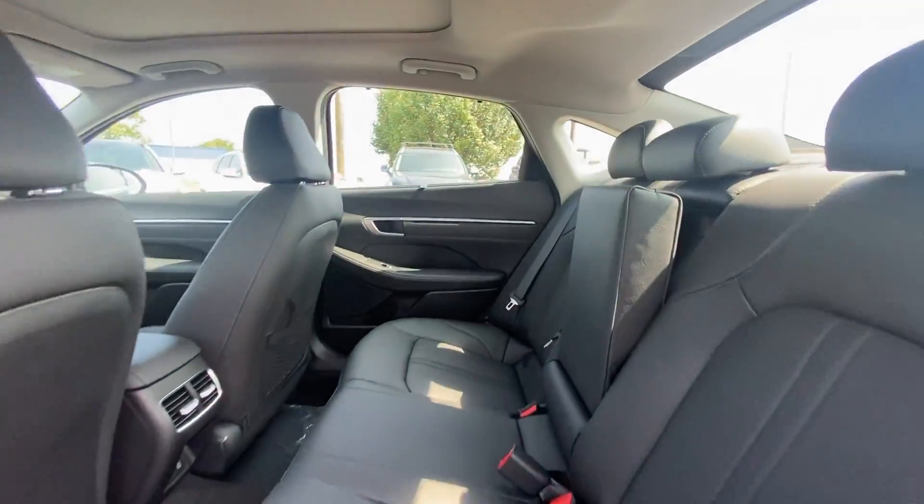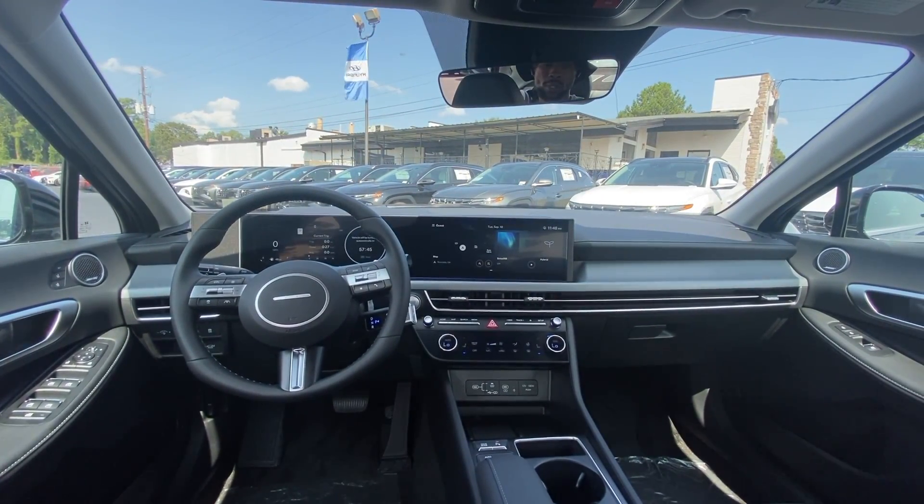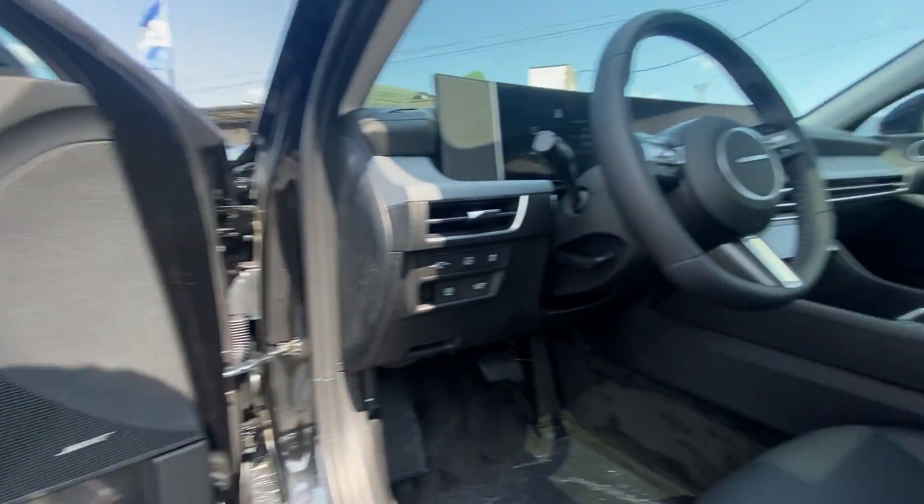Get the comfort, efficiency, and contemporary style you deserve. This striking Sonata Hybrid is ready to take you places. Come in for a fun and easy test drive — our team will make it the best part of your day.